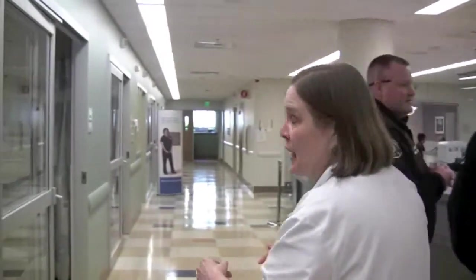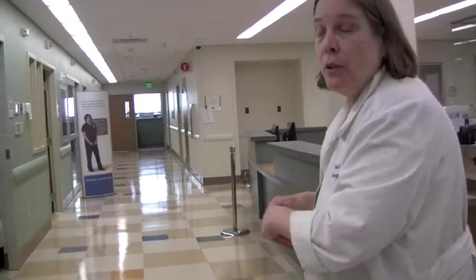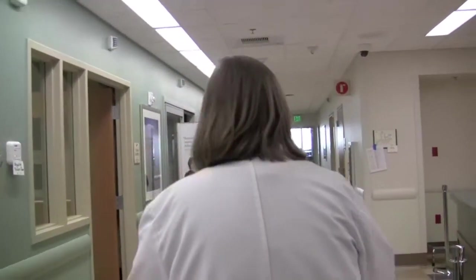Another feature they now have that wasn't in the old department is a family room — a nice private space for speaking with family members when needed.